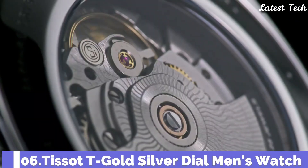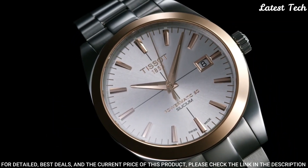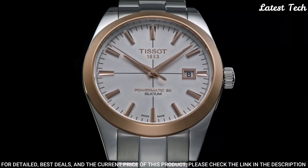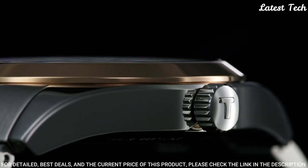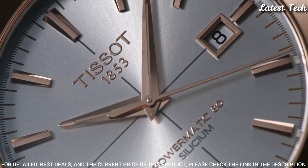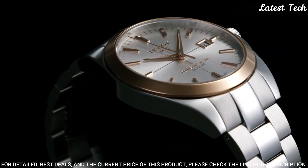Number 6: Tissot T-Gold Silver Dial Men's Watch. Stainless Steel Case with a Stainless Steel Bracelet, Fixed 18-Karat Rose Gold Bezel, Silver Dial with Luminous Rose Gold Tone Hands and Index Hour Markers. Dial Type: Analog. ETA Caliber C07.811 Automatic Movement, Scratch-Resistant Sapphire Crystal, Transparent Case Back, Round Case Shape, Case Size 40mm, Case Thickness 10.64mm, Bandwidth 20mm, Butterfly Clasp. Water Resistant at 50m. Functions: Date, Hour, Minute, Second. Casual Watch Style. Swiss Made.